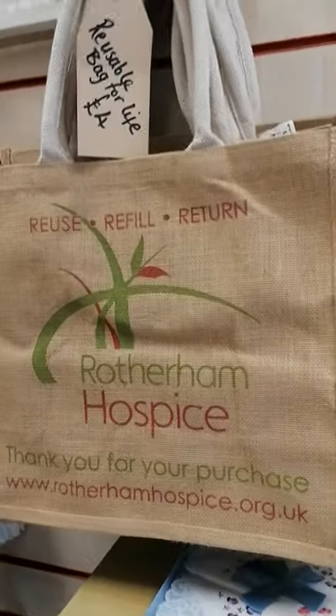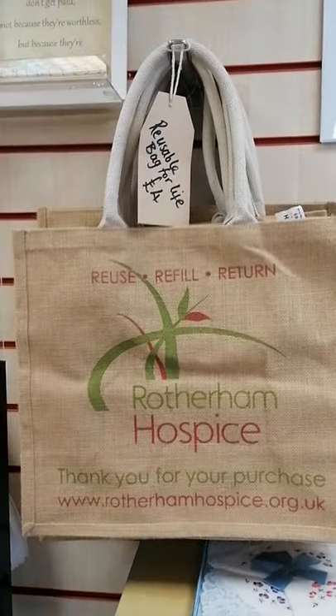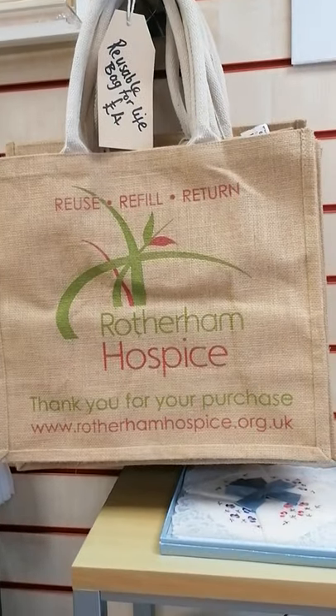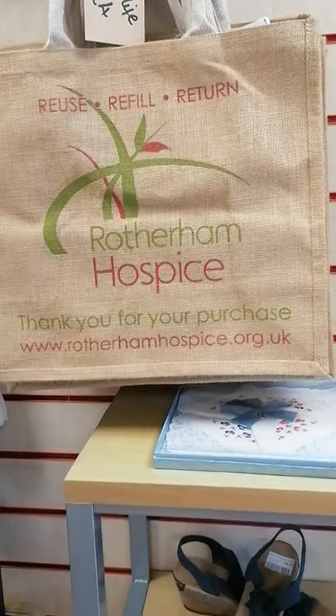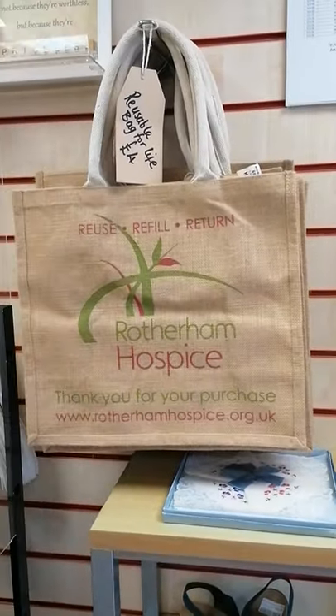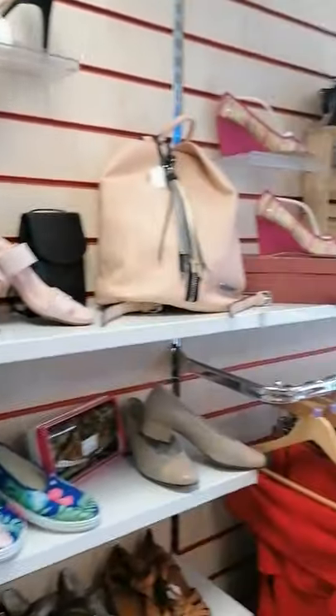We've got our new Hospice Hessian bag for life — four pounds. You can put all sorts in those. Very strong and they're lined as well. So you need to get yourself one of those and fill it up with all of this.